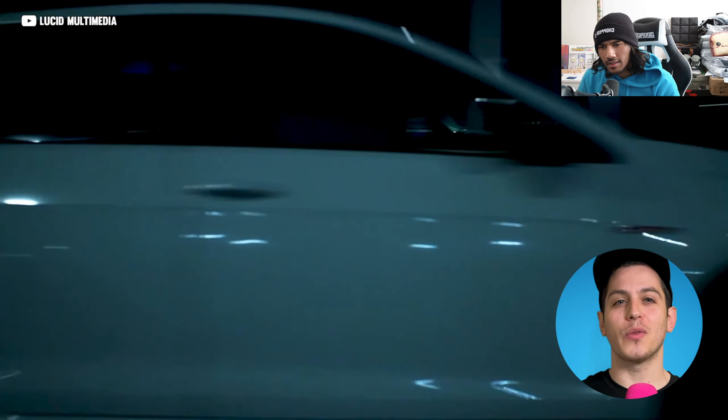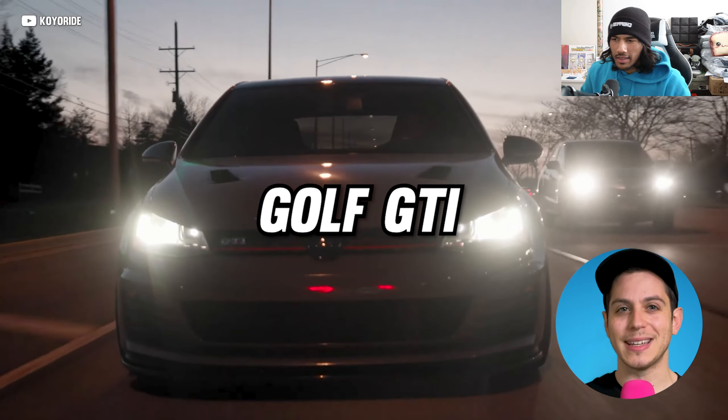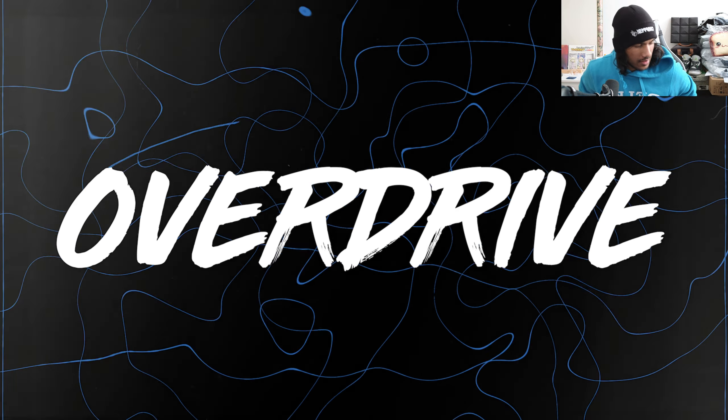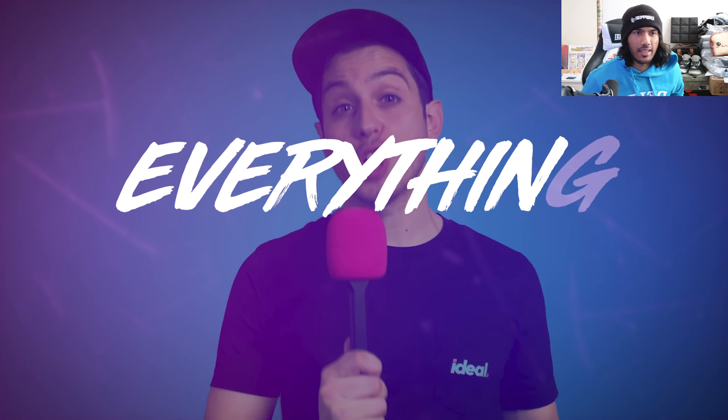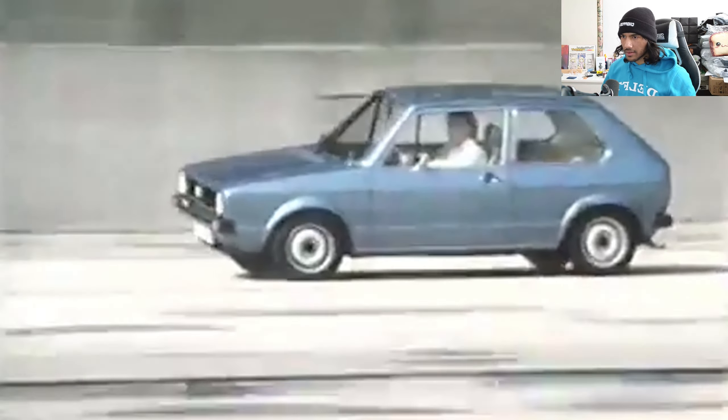I'm Garrett and today I'm dishing all about the grand-pappy of hot hatches, so let's kick it into overdrive. I appreciate that they upload more now — I think it's because of the new guy. His eyes are better now.